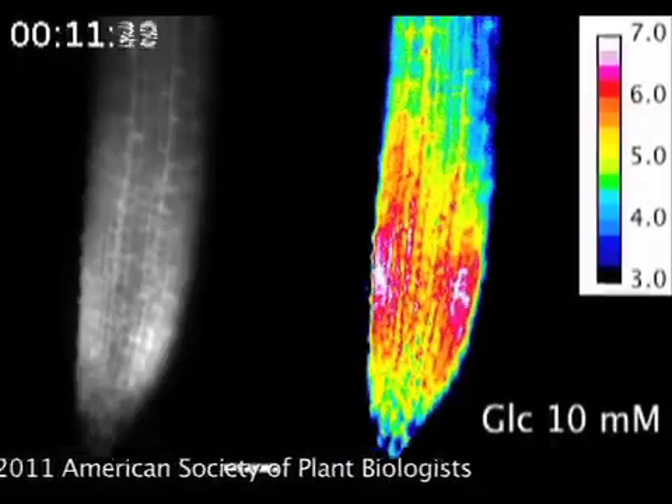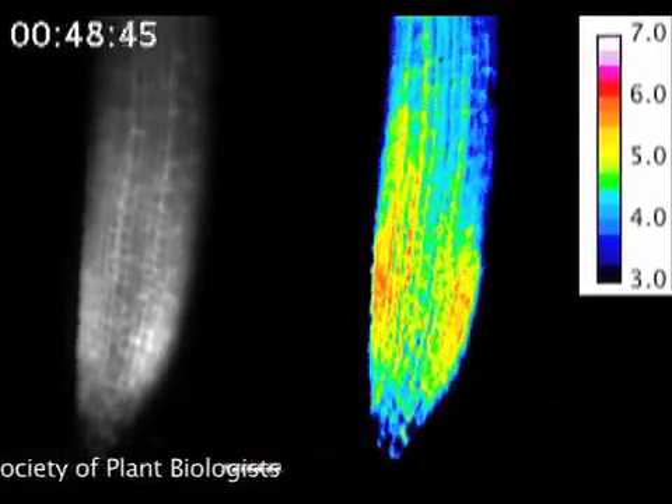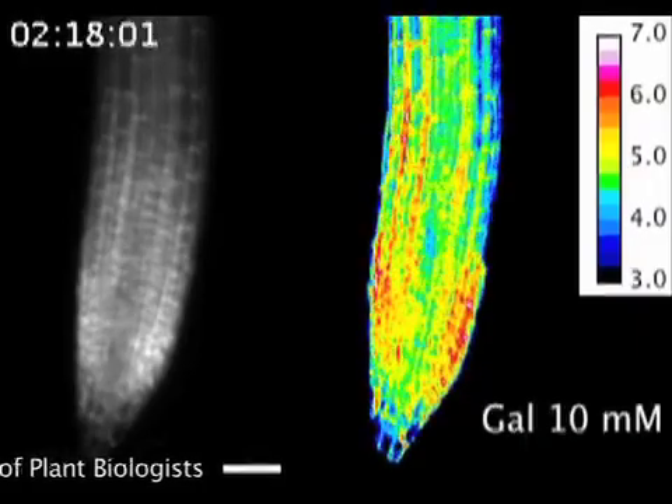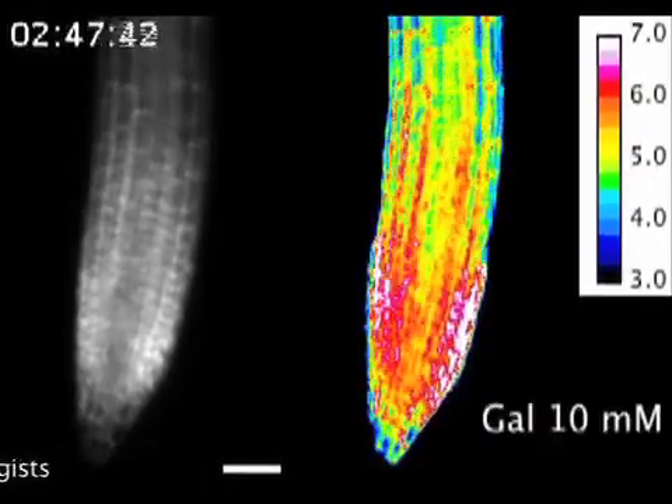The root chip was capable of monitoring a root's response to changing levels of the sugar glucose in the surrounding environment. It also revealed the long-suspected fact that galactose, a sugar highly similar to glucose, is toxic to roots and inhibits their growth and function.